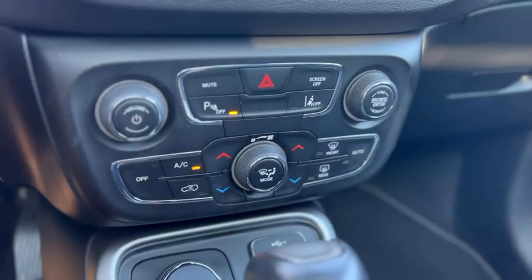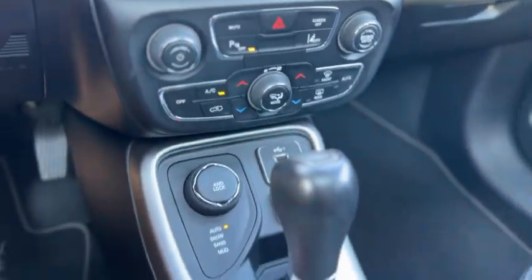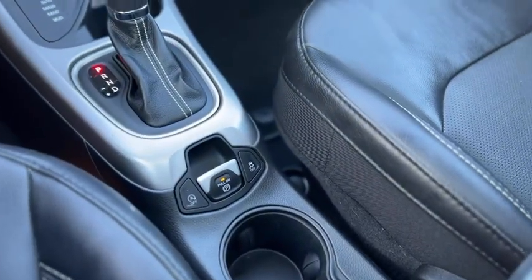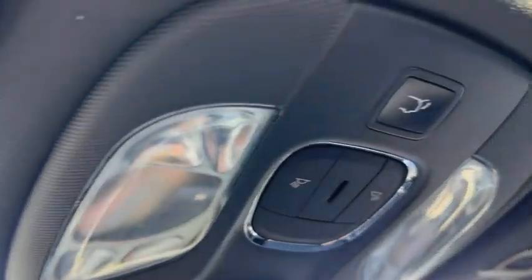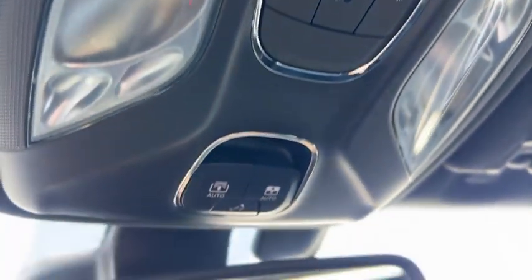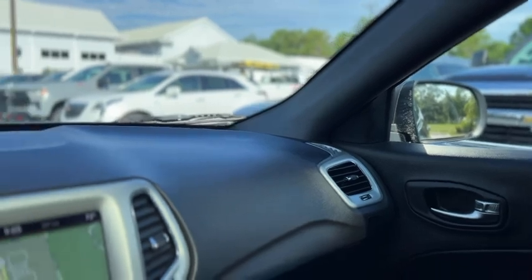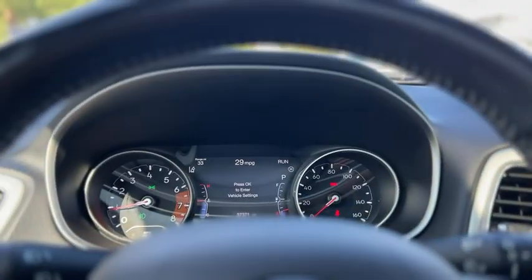Down below you got dual zone climate control, radio controls, a couple of USBs. There's a look at your power sunroof as well, and then up above you got your dome lights and your controls for your sunroof. Alright, that was a quick look at our 2021 Jeep Compass.